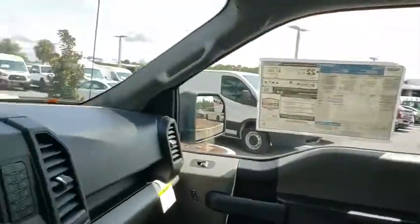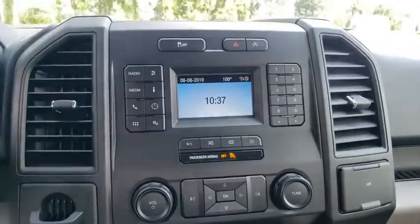Variable speed intermittent wipers, passenger vanity mirror, split bench seat, pass-through rear seat. Your new ride is just a phone call away.